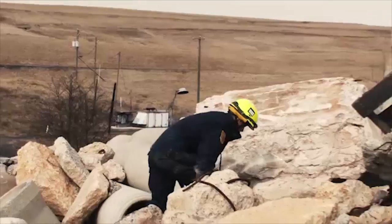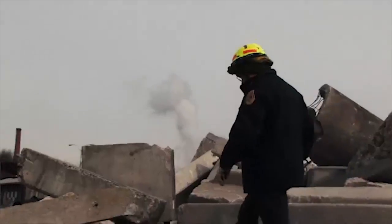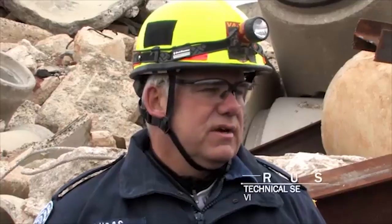Speed is everything. Victims don't last very long when they're in the rubble pile. As time goes by, they're less likely to survive because of injuries or just simple entombment from dehydration, things like that.